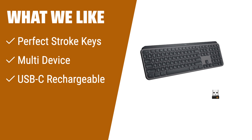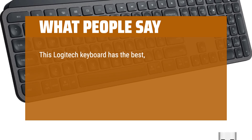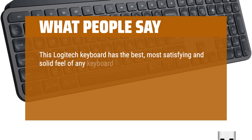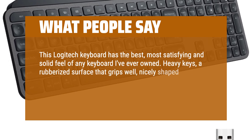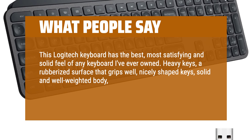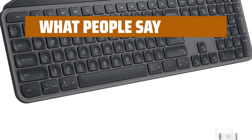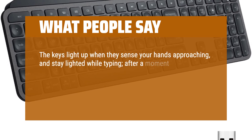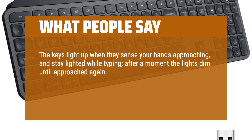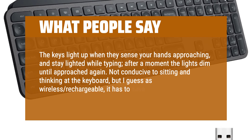Its USB-C rechargeable feature ensures you never run out of power. This Logitech keyboard has the best, most satisfying and solid feel of any keyboard ever owned — heavy keys, a rubberized surface that grips well, nicely shaped keys, and a solid, well-weighted body all come together to make it one of the best-feeling keyboards ever. The keys light up when they sense your hands approaching and stay lit while typing; after a moment the lights dim until approached again. This isn't ideal for sitting and thinking at the keyboard, but as a wireless rechargeable device, it helps save battery life.